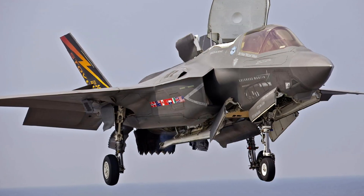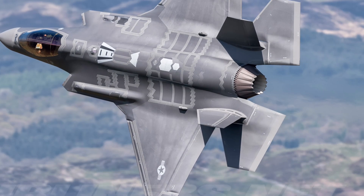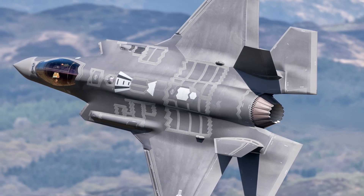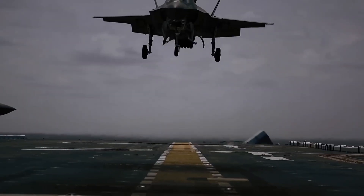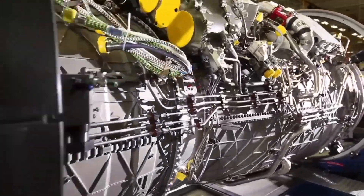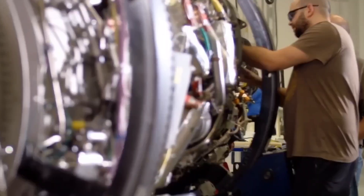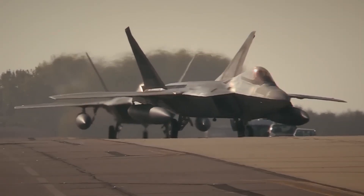In the skies above, a clash of legends. Two of America's most advanced stealth fighters: the F-35 Lightning II and the F-22 Raptor. Built to dominate, engineered to survive, and designed to shape the future of air combat. Today, we unveil the story of power, stealth, and supremacy.